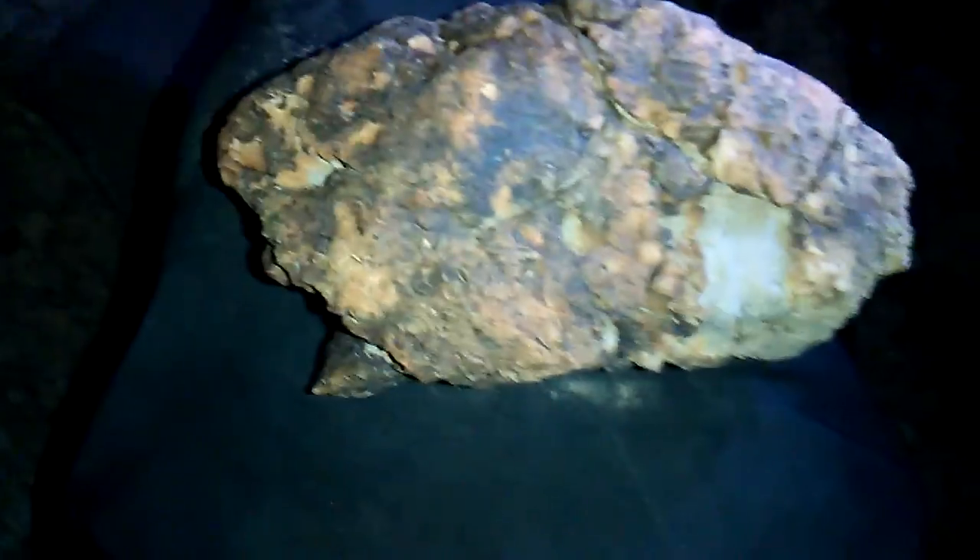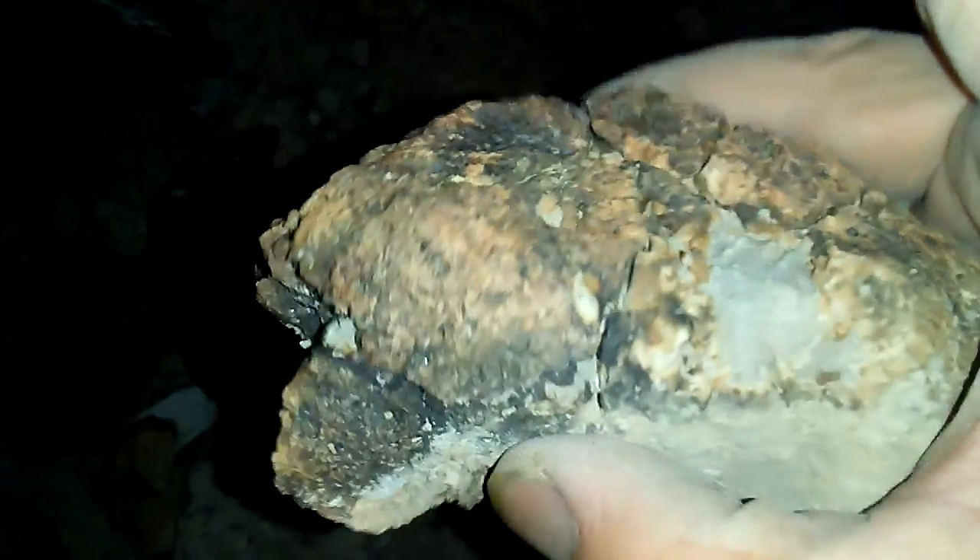I said I was done finding rocks, but definitely not — I found about three more bagfuls. This is a curvy one; looks a lot like scorched rock, but it does have five fossils on it.